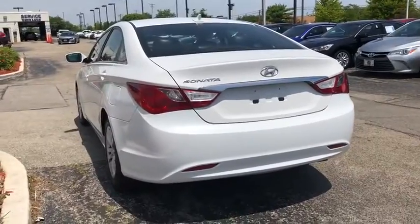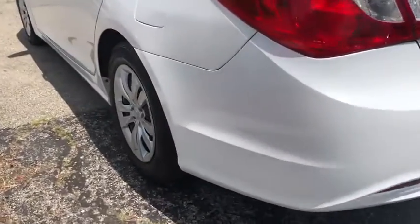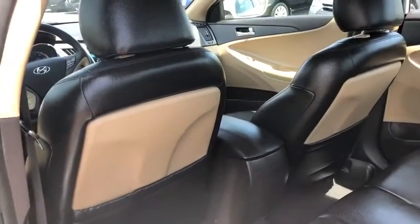Here are some of this vehicle's great options: XM satellite radio, traction control, dual airbags, power steering, four-wheel disc brakes, cruise control, center armrest, AM/FM/CD, and MP3 radio.